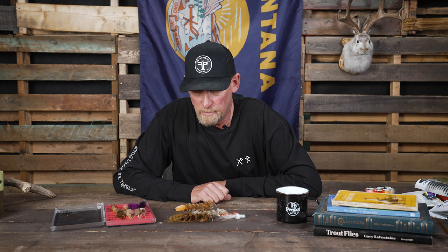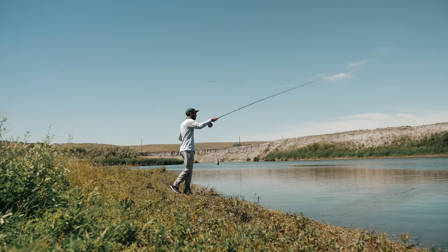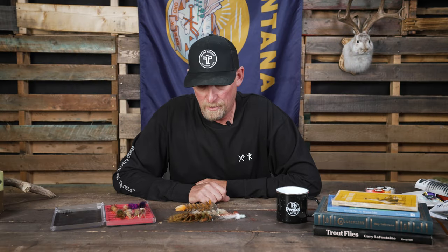Hey, this is Fred from the Fly Project. Today I want to talk about some of our unique fly patterns that we now have for sale on flyproject.us. We're calling these small batch flies, and we have been curating them from some tiers basically all around the country — they're all unique.